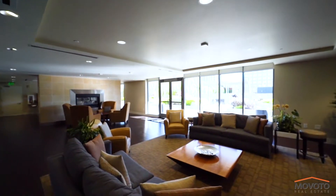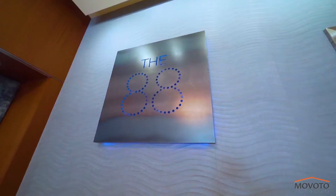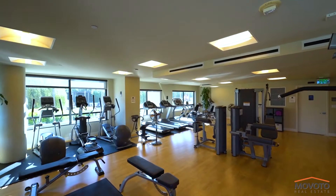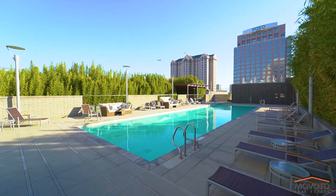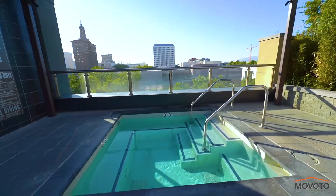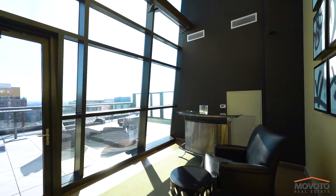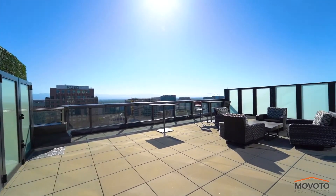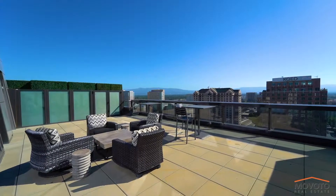There is an abundance of amenities designed to simplify and enrich your life at the 88. Work on your fitness in the state-of-the-art gym. Unwind with a dip in the sun-drenched heated 72-foot lap pool or take a soak in the spa. Play some billiards with your friends to pass the time. Enjoy a nightcap with friends and neighbors under a canopy of stars on the skyline observation terrace on the 21st floor.